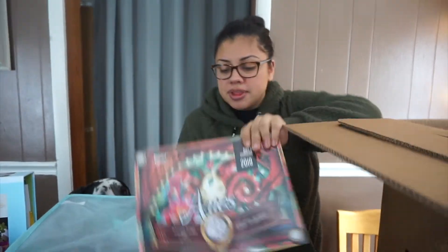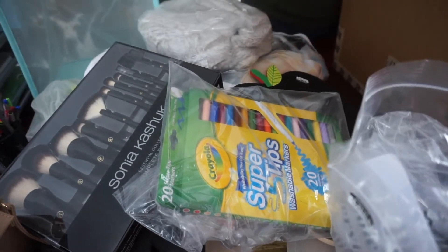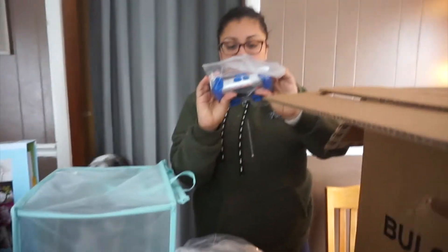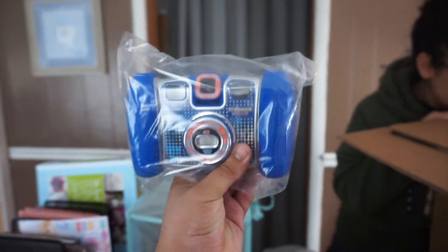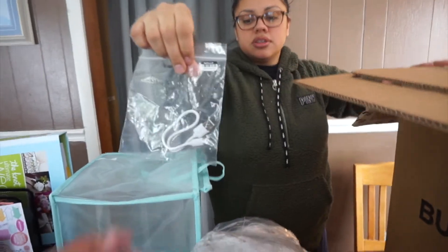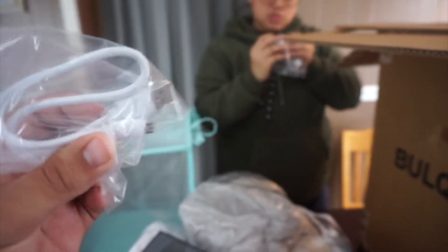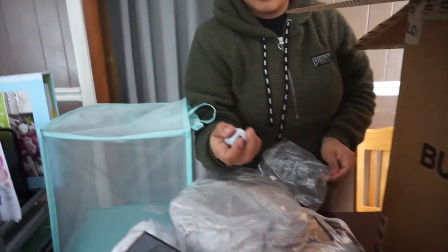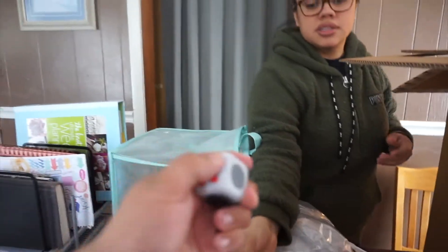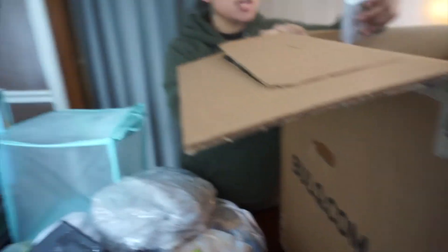Also we got some makeup brushes. We have a 2019 daily horoscope calendar. Crayola markers — definitely need those. And something that needs batteries or is for the camera, that's a regular standard charger cable.